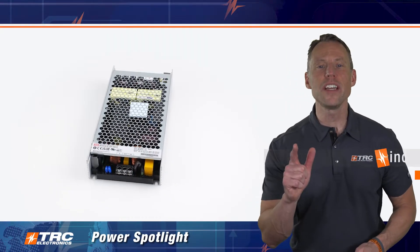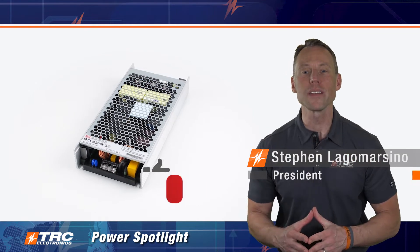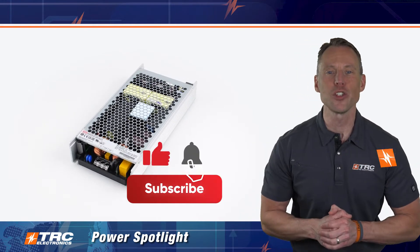Here we go, we're on another edition of the TRC Power Spotlight. Now before we begin with this amazing product, don't forget to subscribe to our channel.